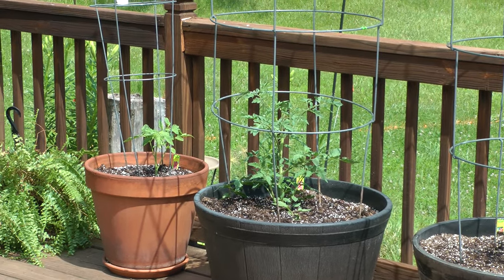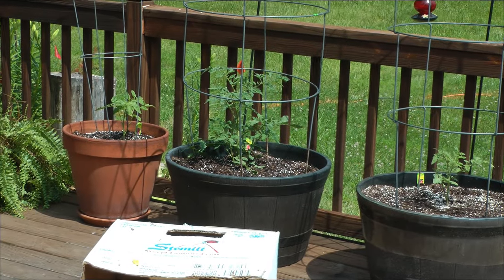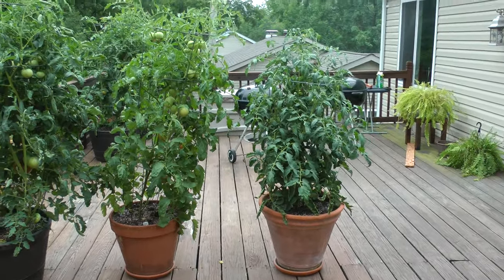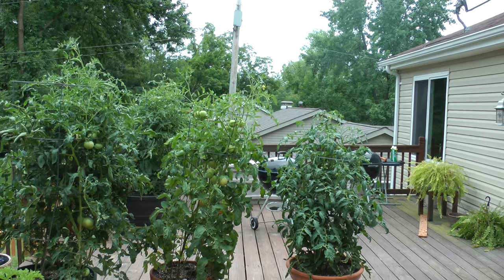That's my big boy, and the one on the far left is my early girl. Next to it, to give some perspective, is an early girl. And you can see that the early girl is taller.